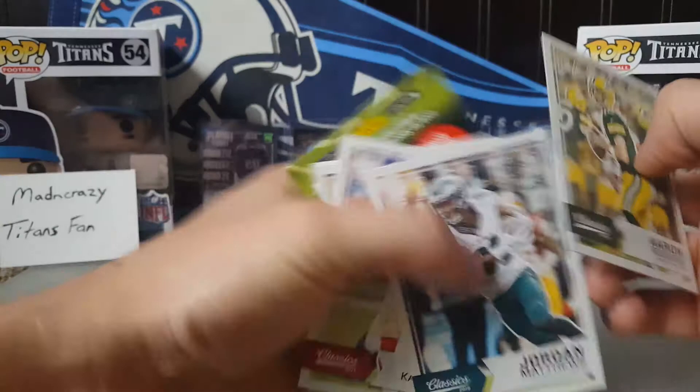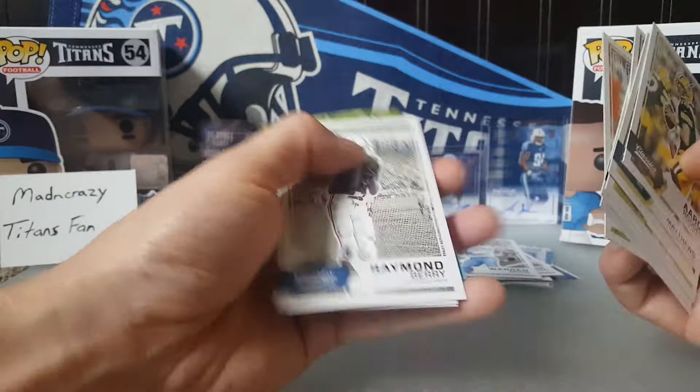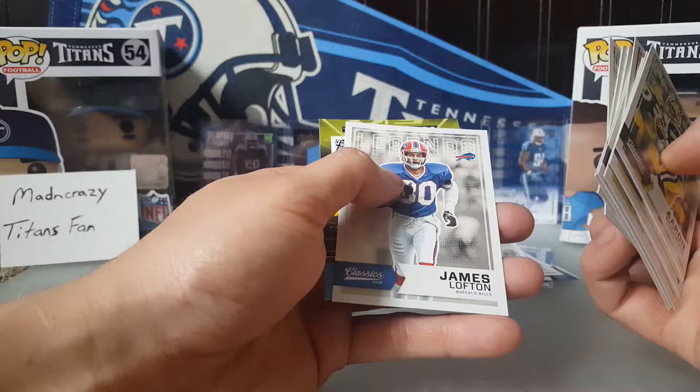Last pack: Sterling Sharpe, Richard Sherman, Alex Smith, Matt Forte, and a Chris Collinsworth — just backwards for whatever reason. Got quite a few Titans cards: Earl Campbell, Warren Moon, Delaney Walker. Charles Tapper was numbered to 99 and Earl Campbell is actually my Mariota — so that's interesting. Wrapping up pack 14.